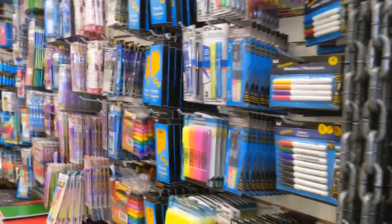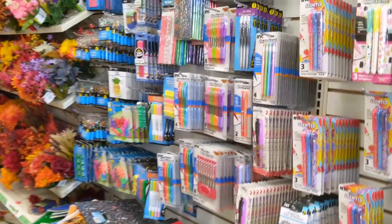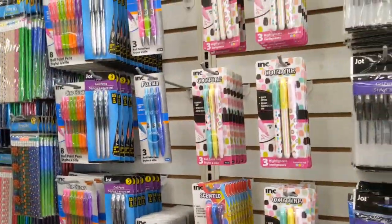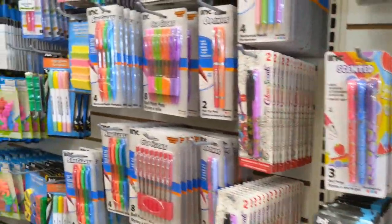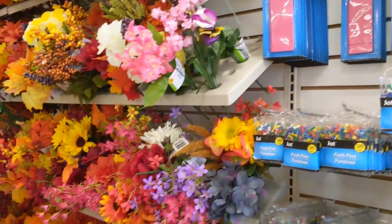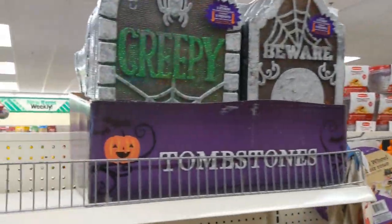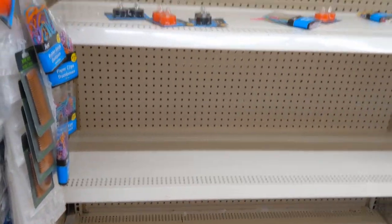Do y'all decorate for Halloween? I never really did, mainly because I just couldn't afford it. Back in the 70s and 80s when my kids were growing up, we didn't have access to all of these wonderful decorations like we have today. There's a little tombstone - looks like they'll probably put more Halloween decor right here.